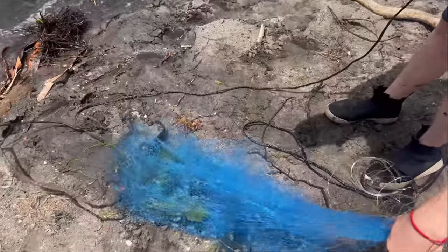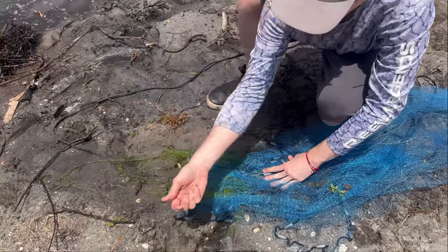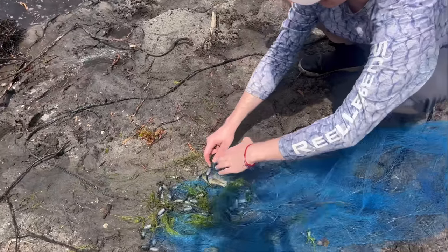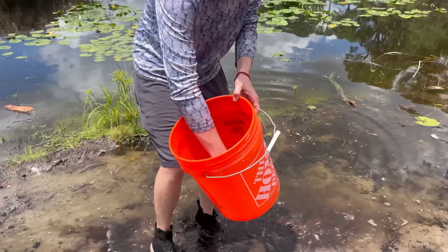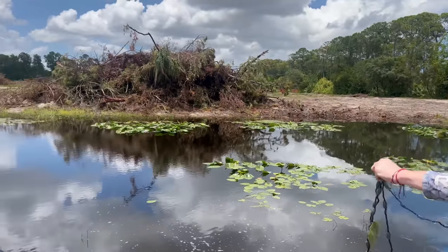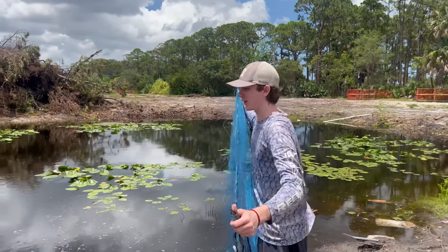Whoa, what is that? It's a tilapia - you gotta be kidding me. We can't save him, that's illegal. Look, there's a baby warmouth - we can save him, that's a native species. But this tilapia is very invasive and it would be illegal to move him to any other pond. The little warmouth goes in the bucket - that's the first keeper. Helen just saw a turtle out in the middle - we'll see if we can save one too.